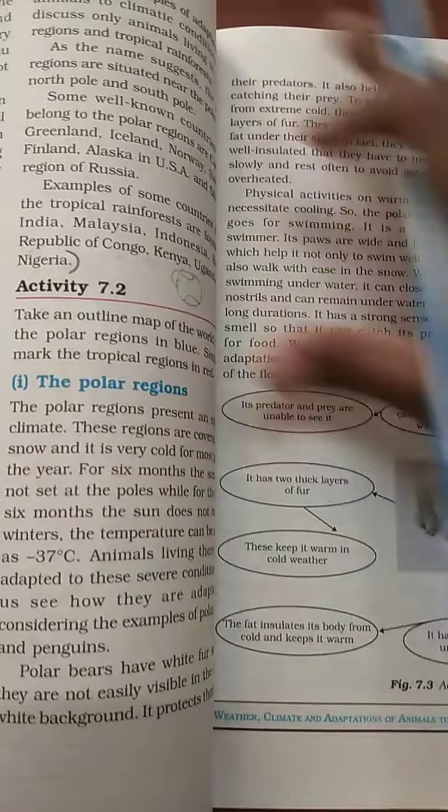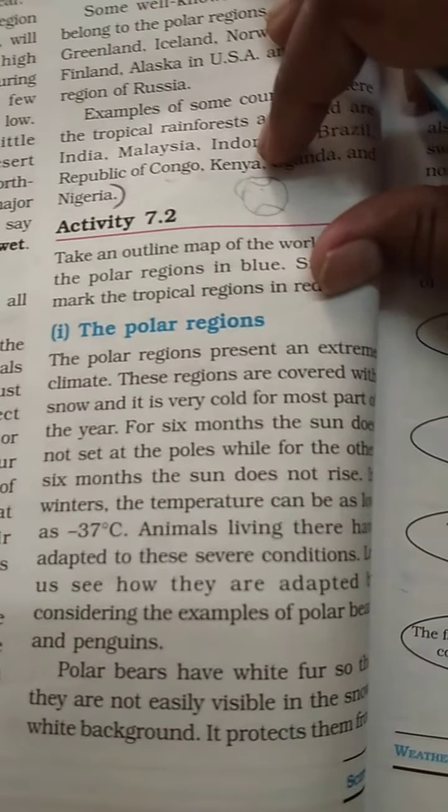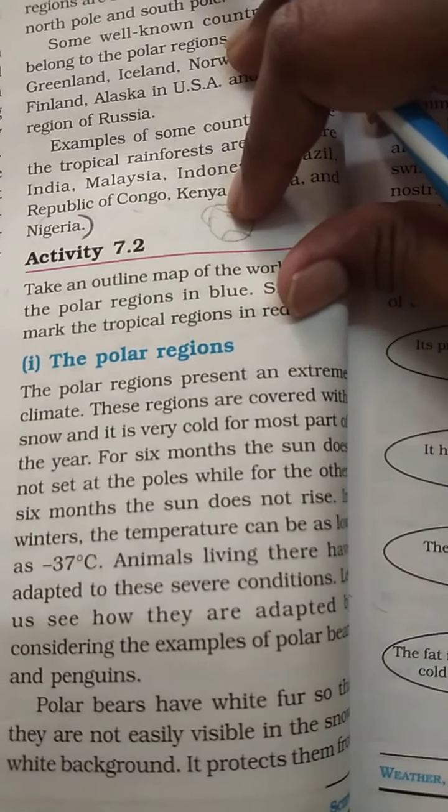The polar regions present an extreme climate. These regions are covered with snow and it is very cold for most parts of the year.